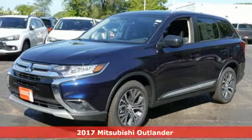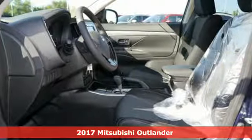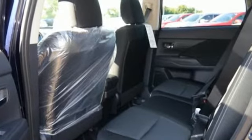Here's a 2017 Mitsubishi Outlander. This unparalleled Outlander connects its driver to the road like few other crossover utility vehicles in its class. Plus there's room for up to seven passengers in the spacious second and third row seats.